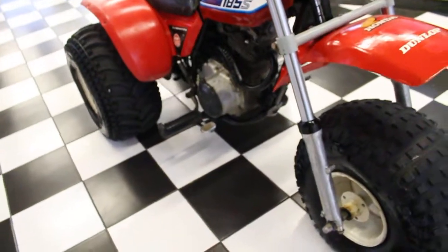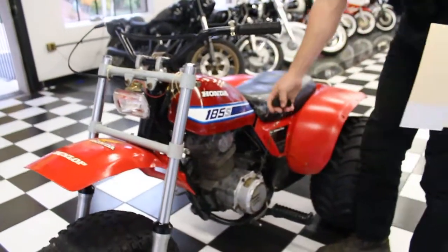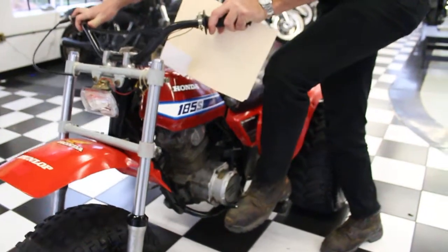So it's going to need at the very least a carb clean, tank clean, and probably some new plugs, but the starter works and it seems to turn over okay and it goes into gear — both good signs.